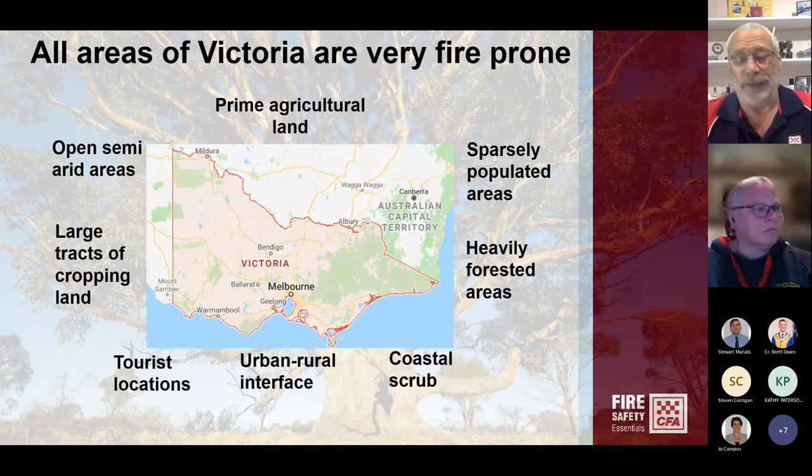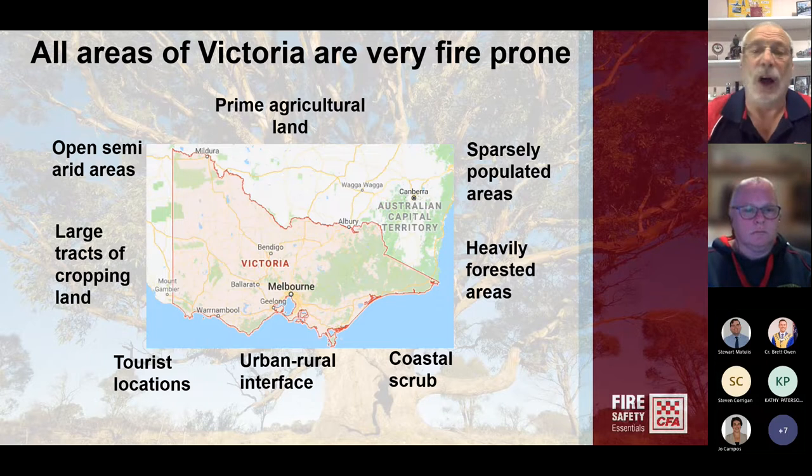Some areas are listed as extreme. Others are just down to that high or very high category. But don't kid yourself and say my place is all cleared, because even open grasslands are a fire risk.